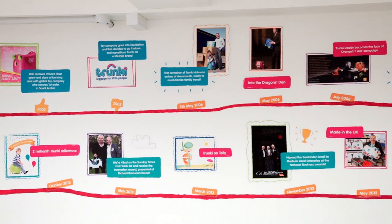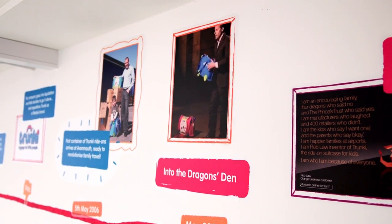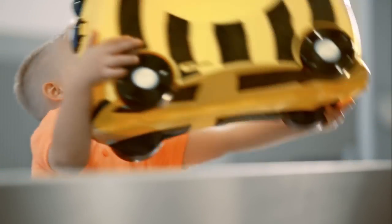I launched Trunki nine years ago on reality TV, but left Dragon's Den — that's Shark Tank to our American cousins — empty-handed and humiliated. But the public saw through it, were hugely supportive, and their overwhelming backing allowed me to sell over 2.5 million Trunkies.